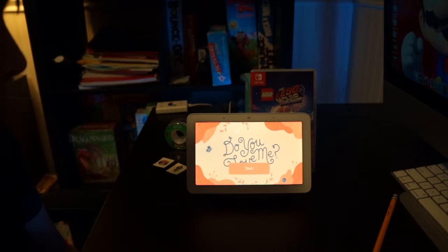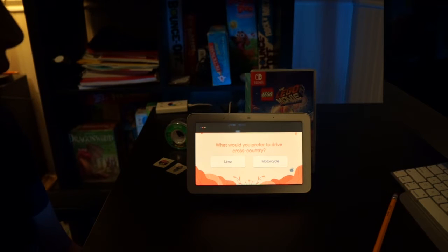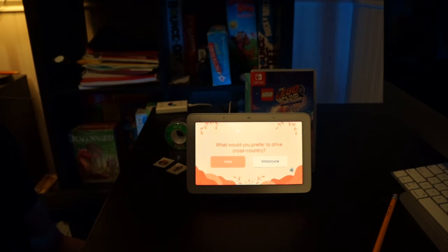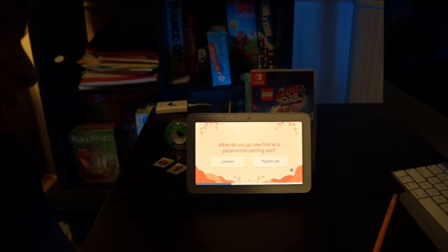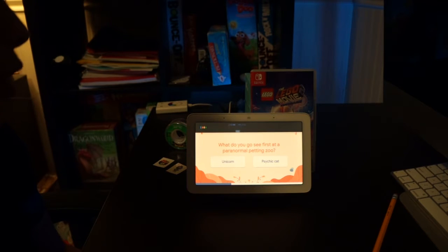The Assistant gives a short quiz. First question: 'If we were planning a cross-country road trip together, would you rather drive a limo with extra cushy seating, or ride a motorcycle with a sidecar?' I answer: a limo. The Assistant jokes about limos being long. Second question: 'If we were visiting the world's first paranormal petting zoo, would you want to play with the unicorn, or give the psychic cat a ball of yarn in exchange for wishes?' I choose the unicorn.